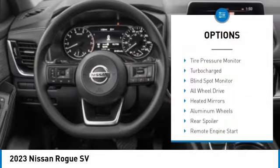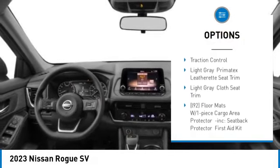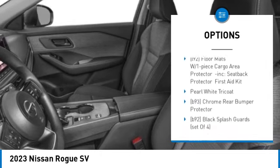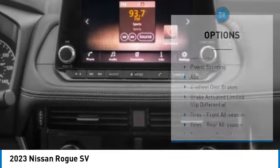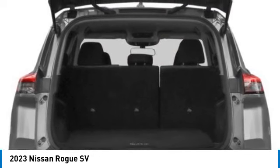Here are some of this vehicle's great options: tire pressure monitor, turbocharge, blind spot monitor, all-wheel drive, heated mirrors, aluminum wheels, rear spoiler, remote engine start, brake assist, traction control. Come take a test drive today.